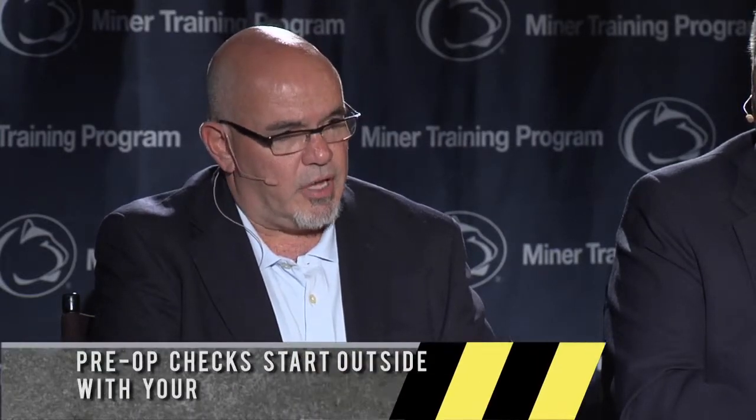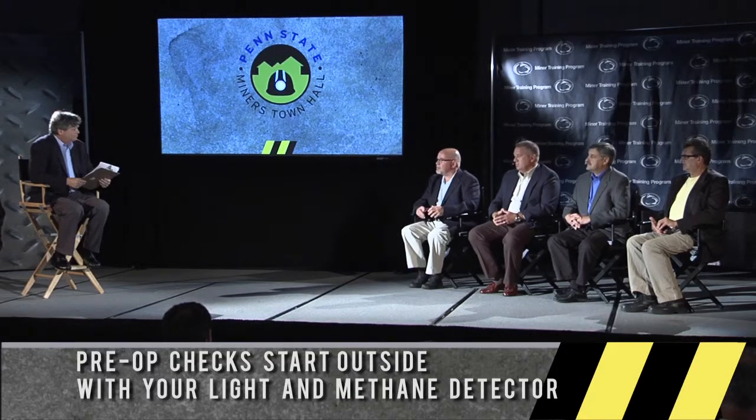One of our operations, it's been several years, there was an electrocution, and it doesn't go away — I'm talking 30 years, and it doesn't go away. So the young guys know that. It's trained on a quarterly basis with our ERP, and we go heavy into it in our eight-hour refresher — the importance of a good, sound pre-operational check on any piece of equipment. And that starts outside with your methane detector; that would be the first piece, along with your light.